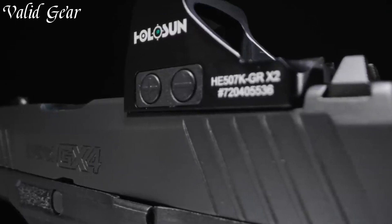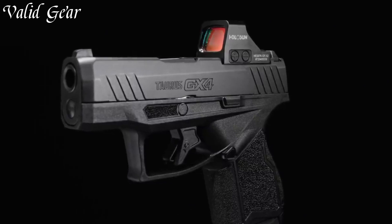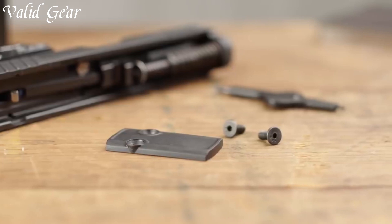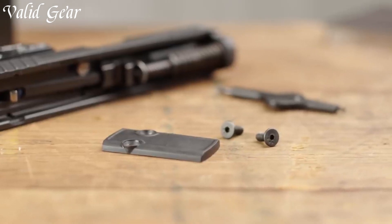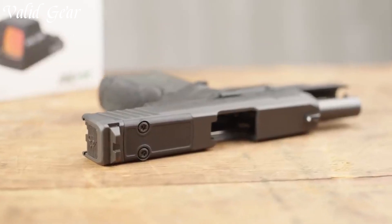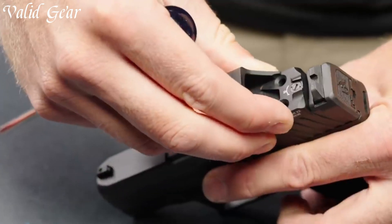Its sleek profile, ergonomic grip, and lightweight construction ensure comfortable and controlled shooting in any situation. Chambered in 9mm, this pistol delivers both manageable recoil and ample firepower. The precision trigger and intuitive controls contribute to a seamless shooting experience.